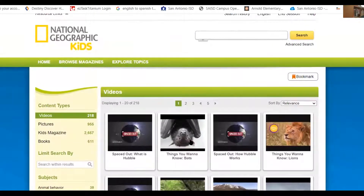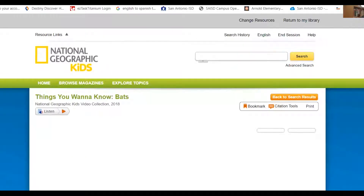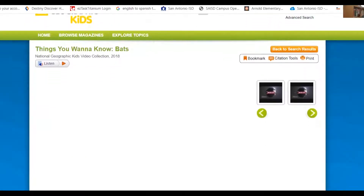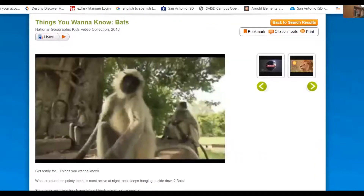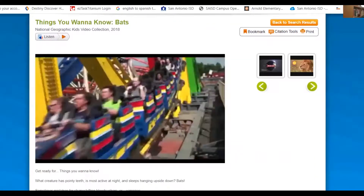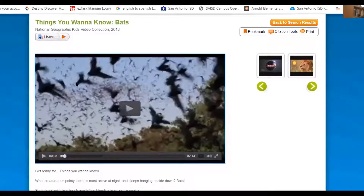I'm going to click on BATS. It looks like it's starting right away. I'm going to pause this. If it doesn't start, then click here. This is very simple and very easy to use.